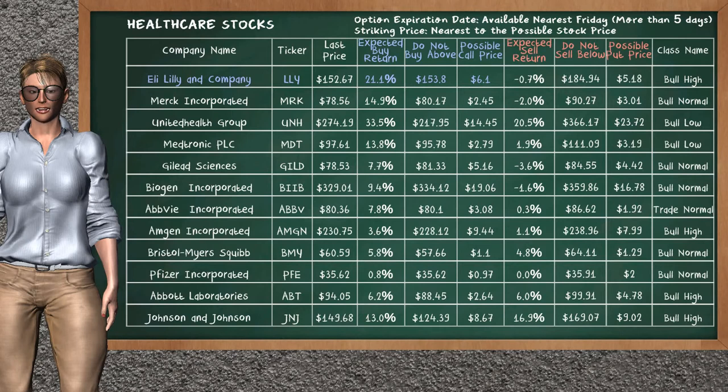Let's look at the stocks table of the healthcare sector. There is a weak opportunity to buy Eli Lilly and Company. You can observe it has an expected buy return of 21.1%. You may buy it at a maximum price of $153.80. For call option, a possible call price is at $6.10. Our analysis does not list the top opportunity to sell.